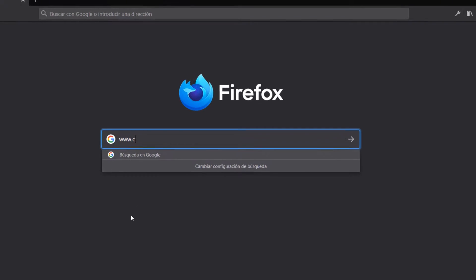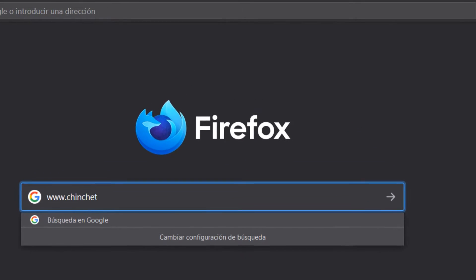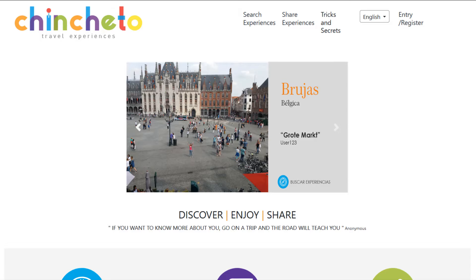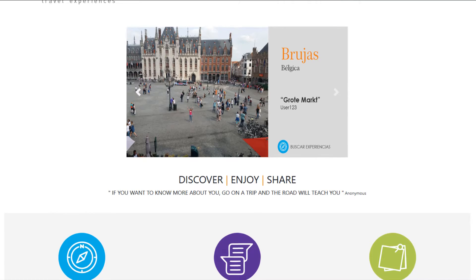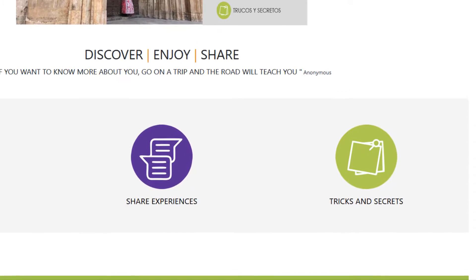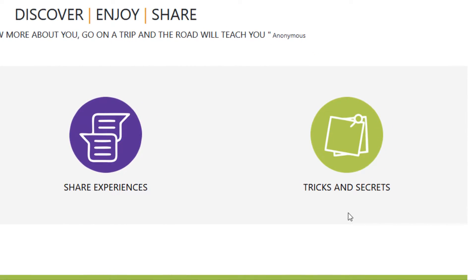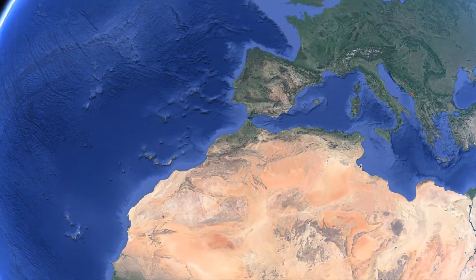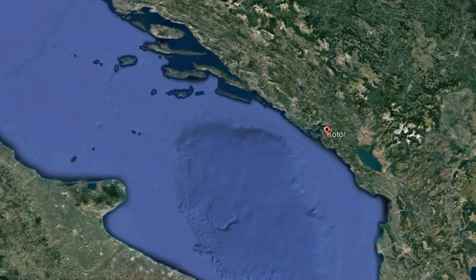Hello, travelers. Welcome to the section of Tricks and Secrets of the Chinchetto channel. In this section, tourist guides from all over the world will reveal the secrets of the best destinations. Look for the section on the web and access by clicking on it. In today's video we are going to travel to the Republic of Montenegro. Come and join us!